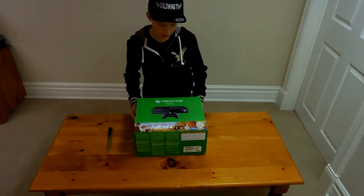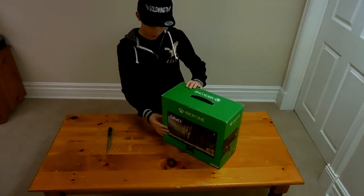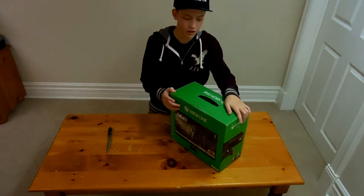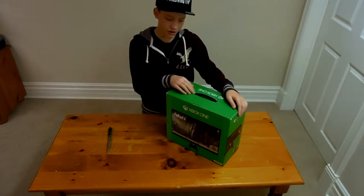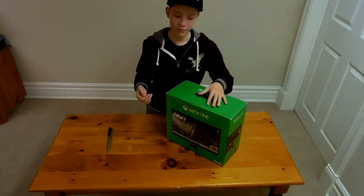So what this thing comes with is Fallout 4 obviously, and it also comes with Fallout 3, the Xbox 360 game, which you can also play on the Xbox One because they are now backwards compatible.